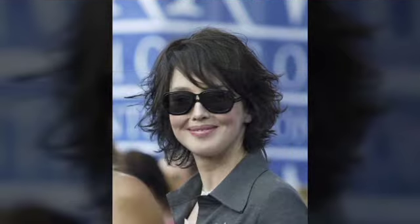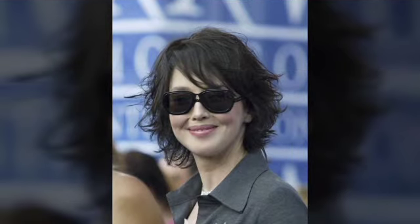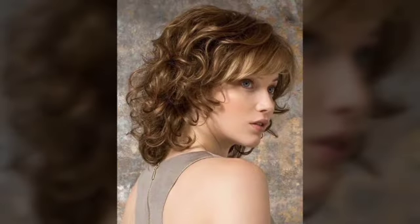A pixie haircut is a very short hairstyle that typically involves cutting the hair very close to the head, with longer sections left on top. The hair on the back and sides is usually cut to a length of about a quarter inch or shorter, while the hair on top is left longer, usually about two to four inches. The length of the top section can vary depending on the desired look and the individual's hair type and texture.